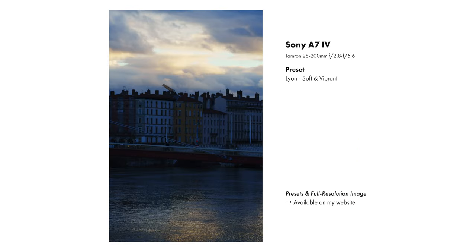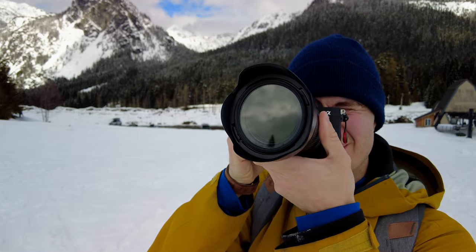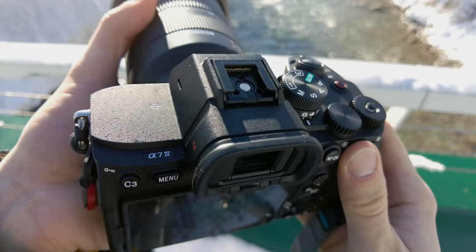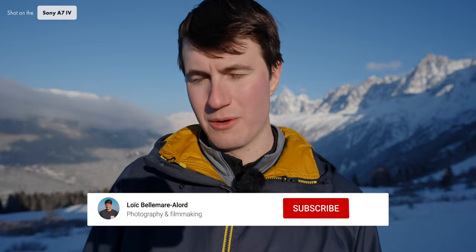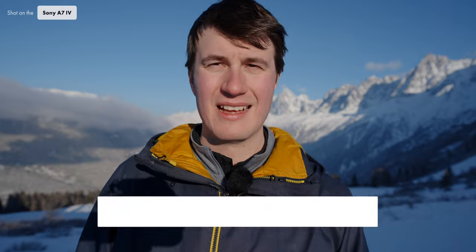So, the two questions: do I regret buying the Sony A7IV? Absolutely not — it takes great photos, great video, and works really well for what I want. Is it the best hybrid mirrorless camera in 2023? It's not perfect, but it's a pretty good one. Canon did come out with the R6 Mark II, but I still think Sony offers overall more for your money. If you're looking for a really good photo camera that can also take great video, this is a really good choice. If you enjoyed this video, hit the like button and subscribe for more content on photography and filmmaking.